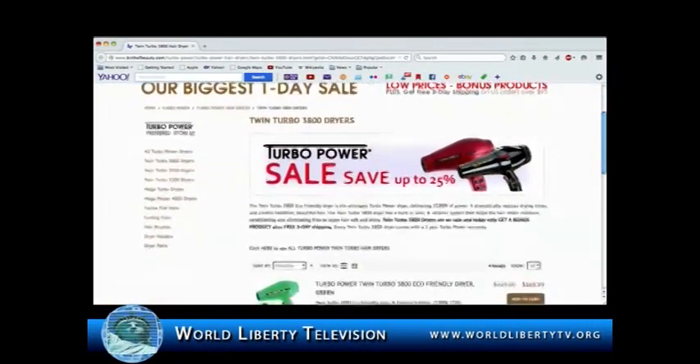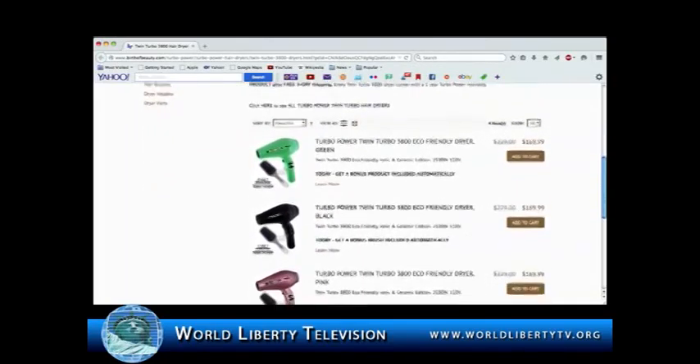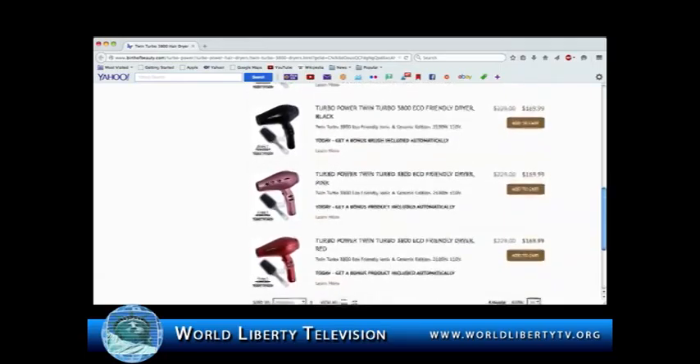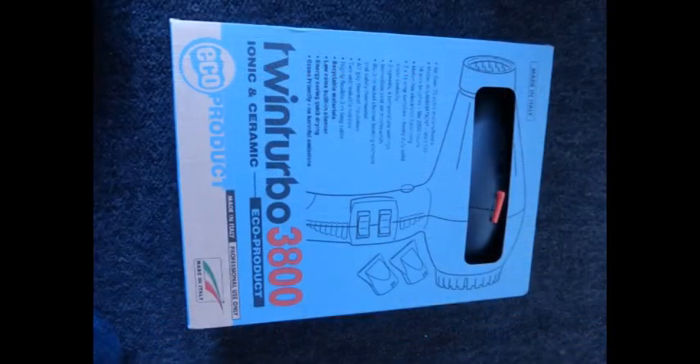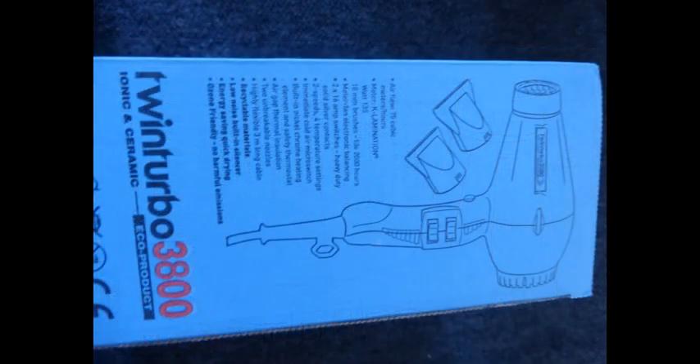The Twin Turbo 3800 Eco-Friendly Dryer is the strongest turbo power dryer, delivering 2100 watts of power. It dramatically reduces drying times and creates healthier, beautiful hair. The Twin Turbo 3800 has a built-in ionic and ceramic system that helps hair retain moisture, conditioning, and eliminating frizz to leave the hair soft and shiny.